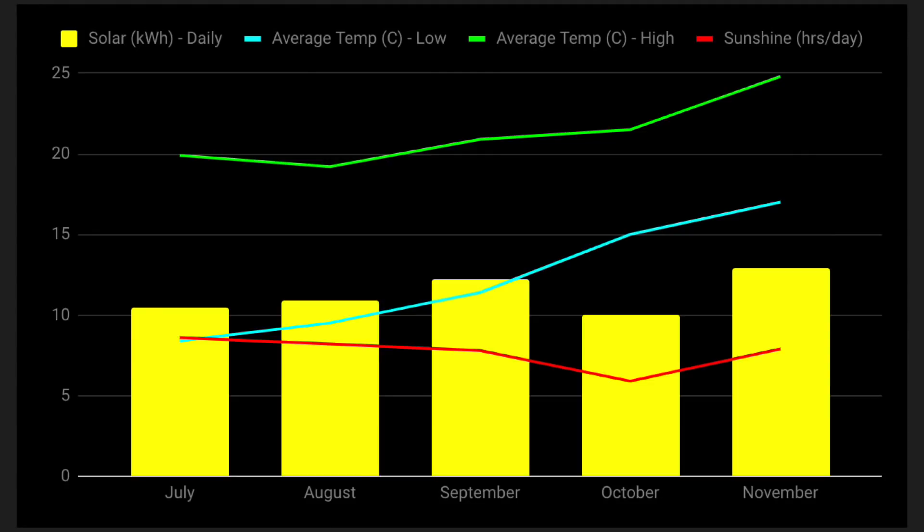I love graphs, so this is a graph of solar energy charted against temperature and sunshine hours per day. The yellow bars show solar energy in kWh between July and November. The green line represents the average high temperature, the aqua line the average low, and the red line the hours of sunshine per day. Interestingly, in Sydney we get quite a lot of sunshine regardless of the season — even in the depths of winter in July and August. In November we're around 13kWh per day, though October dipped a bit due to rain.